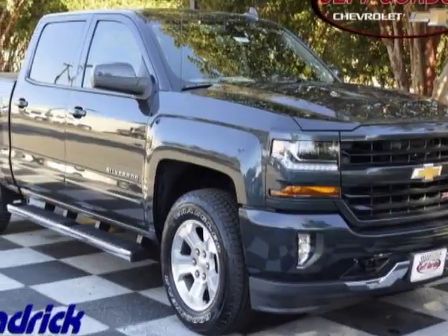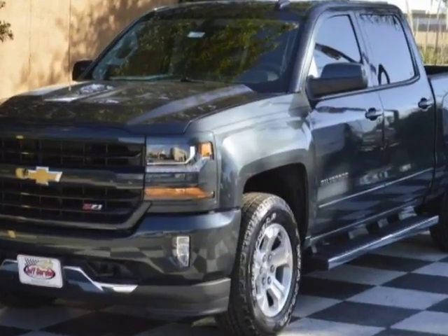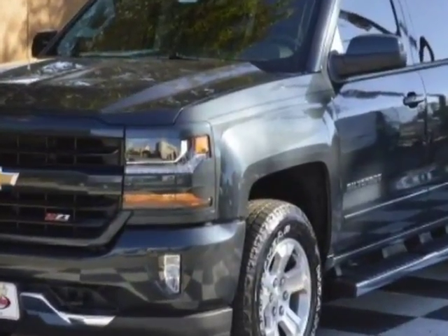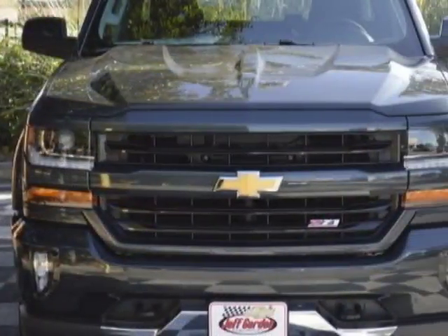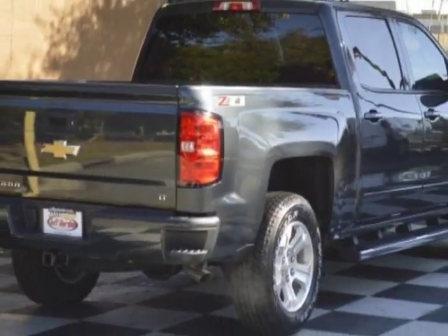Come take a look at this new 2018 Chevrolet Silverado 1500. For your protection, this vehicle has a full factory warranty. This vehicle gets an estimated 17 miles per gallon in the city and an estimated 22 on the highway.